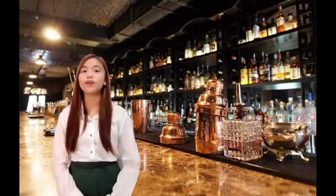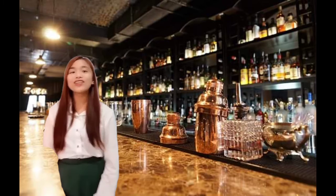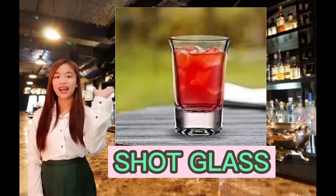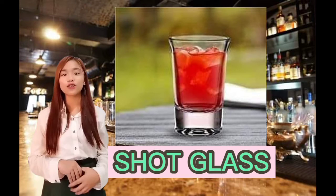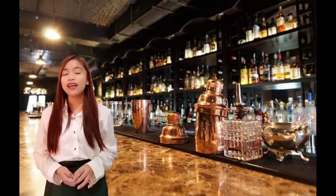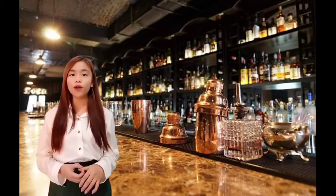Glassware that we use during the operation hours in a bar. Number 1: Shot glass. A small thick glass, it is used for many shots and it can be used as a measuring tool. Size of shot glass is 1 oz to 4 oz.